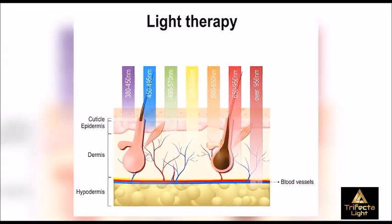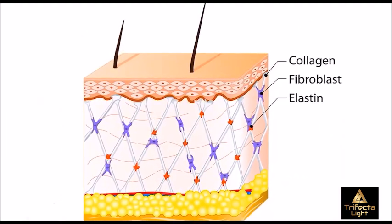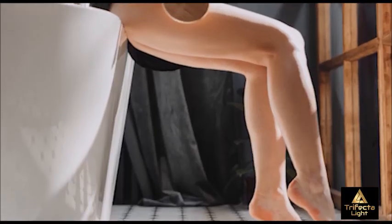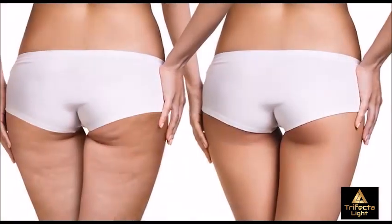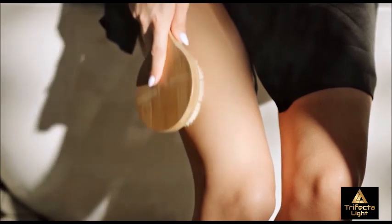In addition to red light therapy, our system also delivers infrared wavelengths of light to your cells. The infrared wavelength dramatically increases collagen and elastin formation in the connective tissues between your fat cells. This results in a superior degree of contouring of your body and helps to eliminate cellulite, sagging skin, while reducing fine lines and wrinkles.